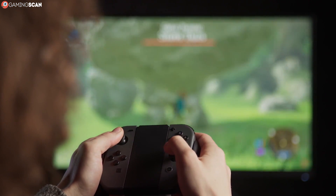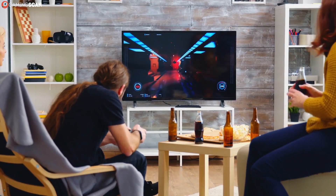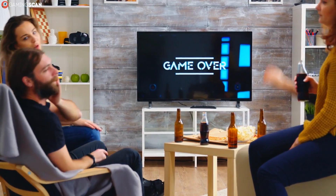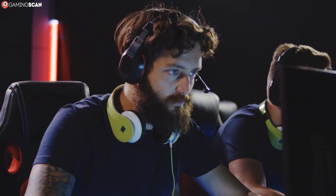Even if you've never used a high refresh rate display yourself, anyone who's been in a hardware store should have had the opportunity to see them in action. These displays aren't running video games, but in certain stores all the displays show the same video so you can clearly see the difference side by side. The difference between 30 and 60 FPS is huge, as is the difference between 60 and 120 FPS. This is why so many gamers value performance over visuals these days, especially in the competitive online multiplayer scene.